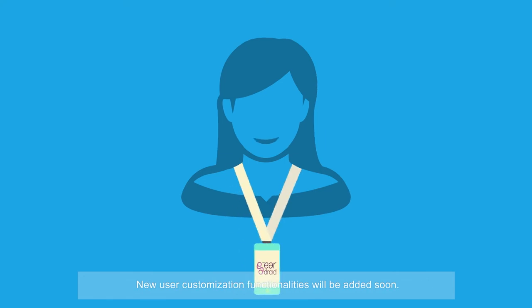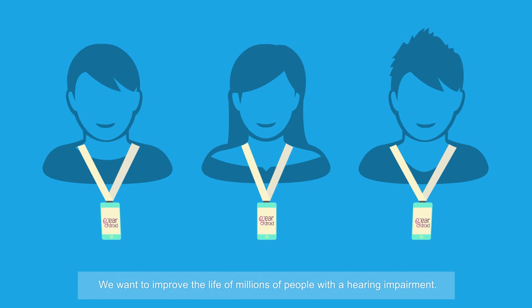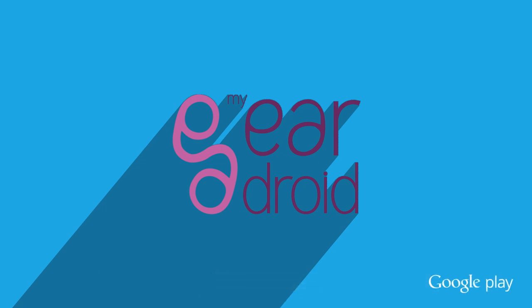New user customization functionalities will be added soon. We want to improve the life of millions of people with a hearing impairment. Enter Google Play and download it. Thanks for joining us.